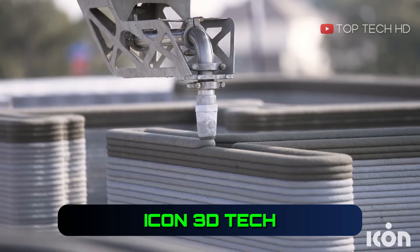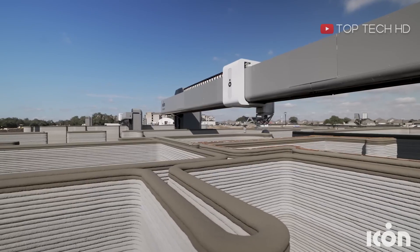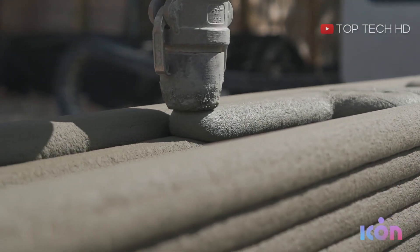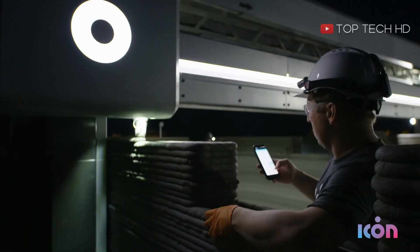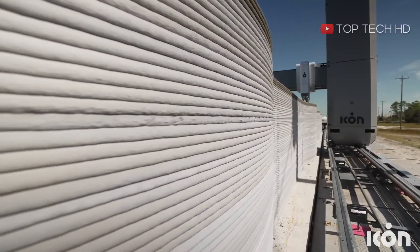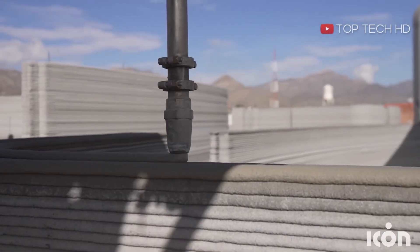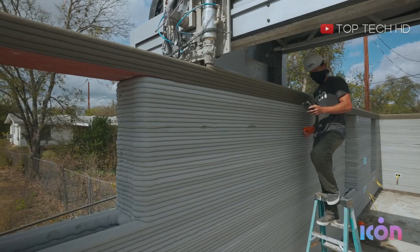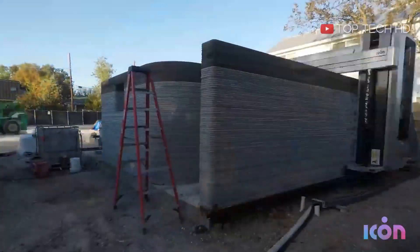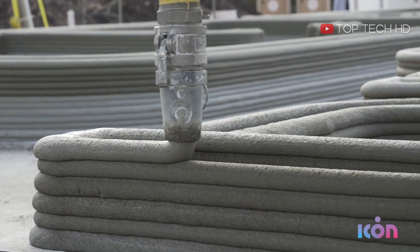The Icon team has developed a 3D printer that can construct an entire home in just 24 hours using a material called Lava Crete. The walls are 18 inches thick, and the printer, called Vulcan, weighs 3,800 pounds and can print up to 2,000 square feet. This technology could potentially revolutionize the construction industry.